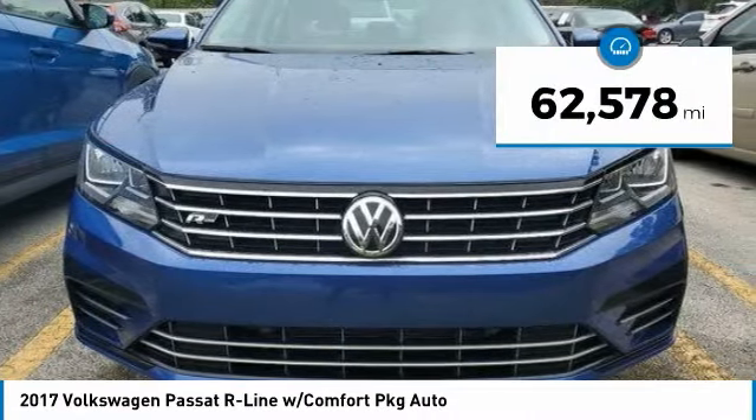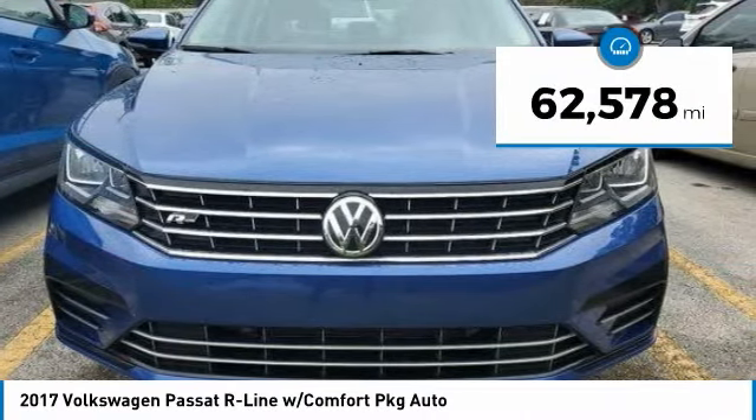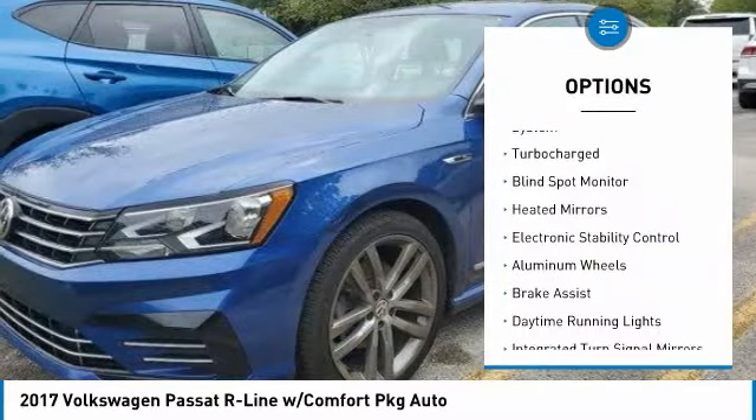This vehicle has less than 65,000 miles. Here are some of this vehicle's great options: tire pressure monitoring system.